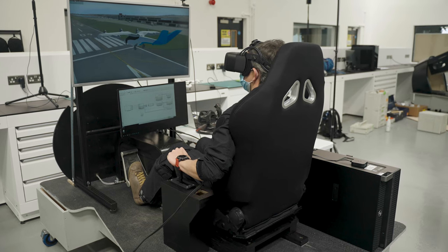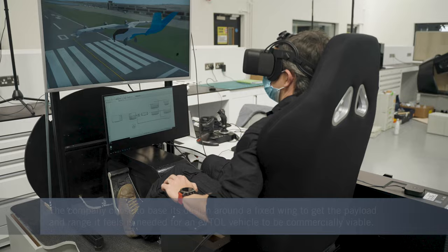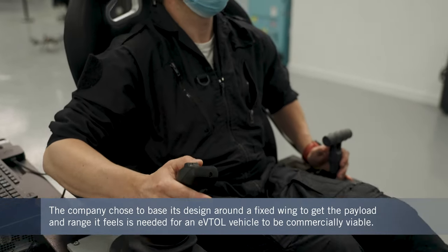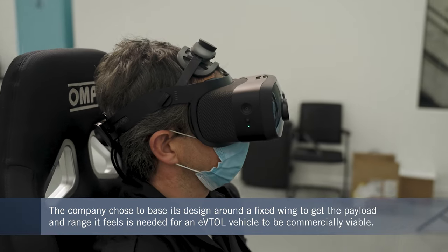We started from a vehicle that can be certified using the latest available technology today. We start from a premise that we strongly believe that in most parts of the world, the public and the regulators will expect this to be a piloted vehicle. The minute you're carrying a pilot, you need to carry ideally at least four passengers to make it economically viable.